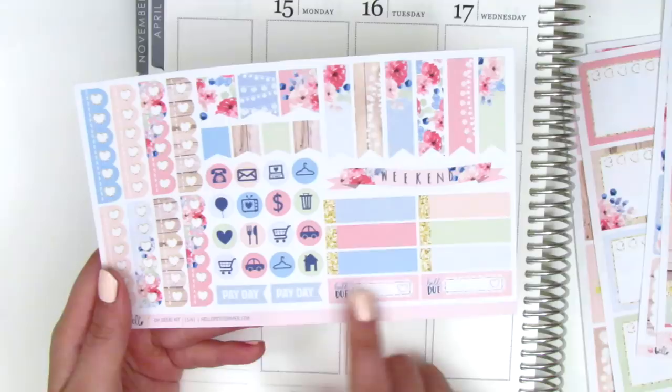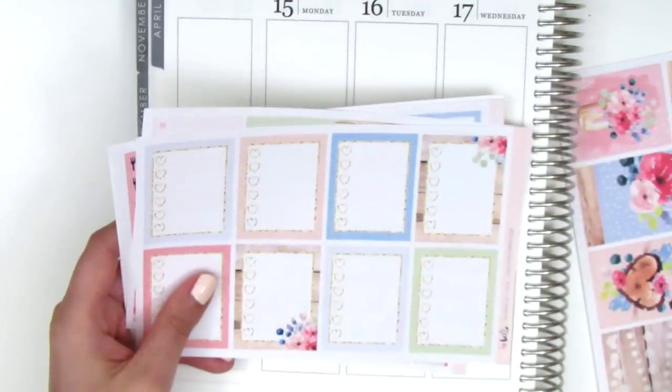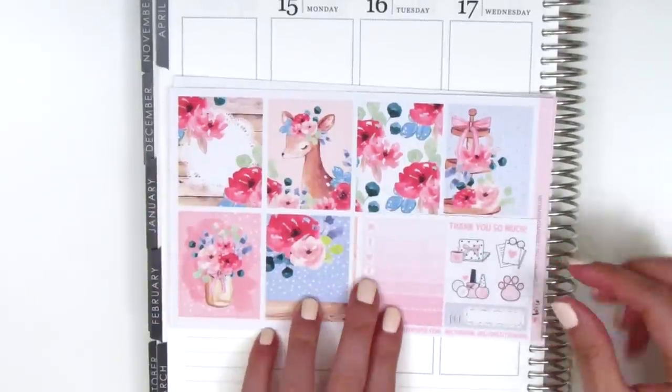I do find myself not using payday and bill-due stickers, really just because I forget about them and I don't find them very useful to track, especially when I'm memory planning. And that is the kit I picked up from Hello Petite Paper — it's so gorgeous, and I'm pretty sure it's still available if you're interested.